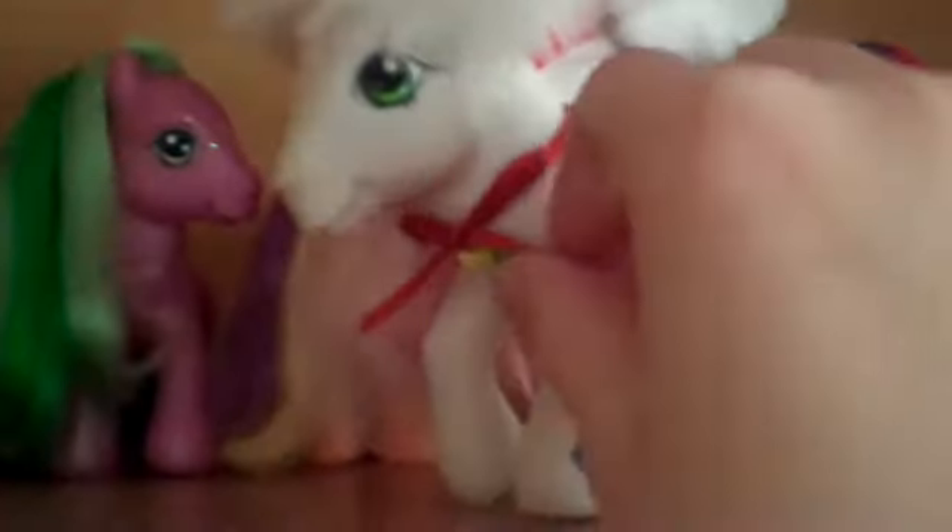Moving on — another pony I forgot to show is Mistletoe. She's a Christmas G3 pony. Her cutie mark is Christmas ornaments, and she's got this cute little bow, a Christmas light, and a Santa hat. Her hair is a bit crazy but I've been working on it a little bit.